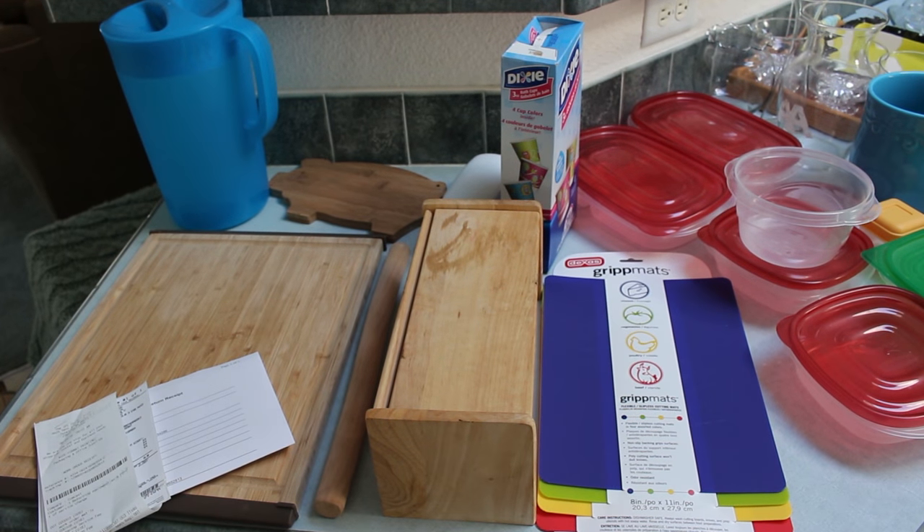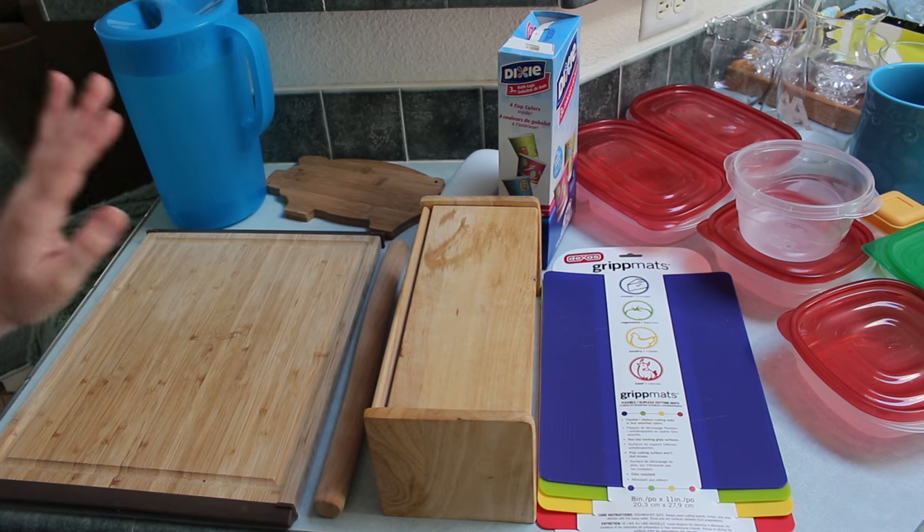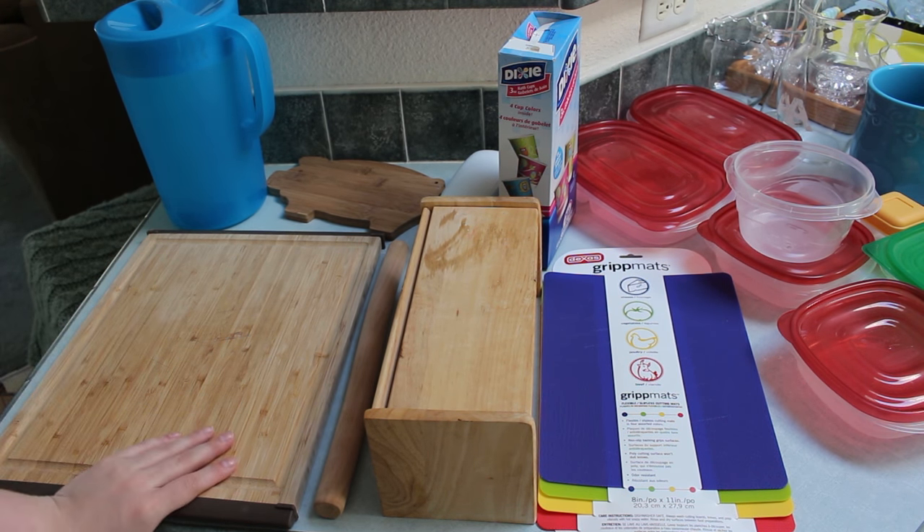Moving on with kitchen stuff. We're going to start over here — this is just miscellaneous kitchen stuff, things that don't really fall into pots and pans, dishes, or utensils.